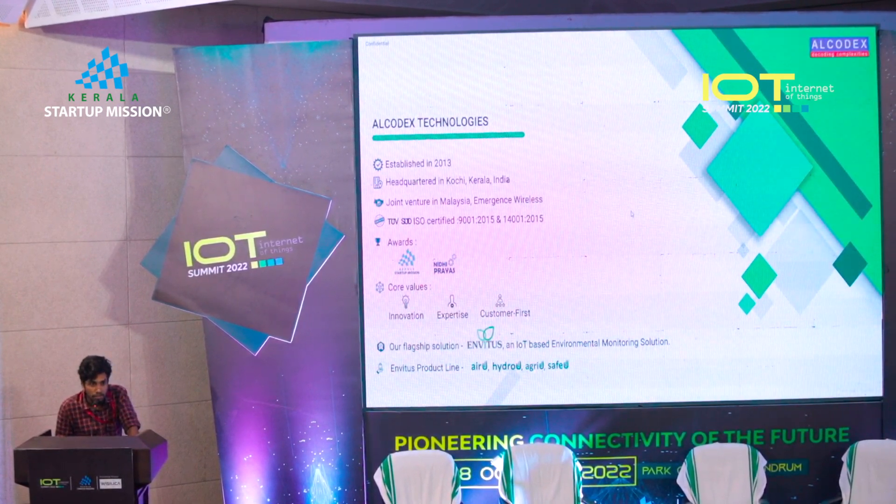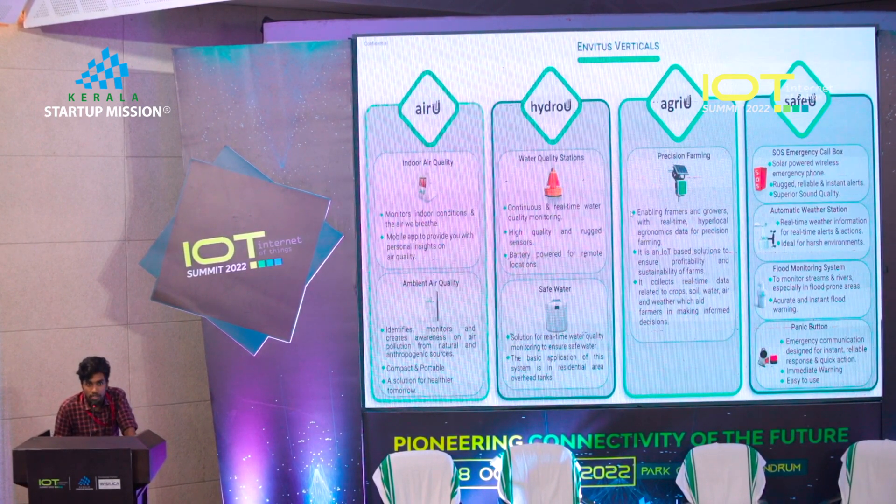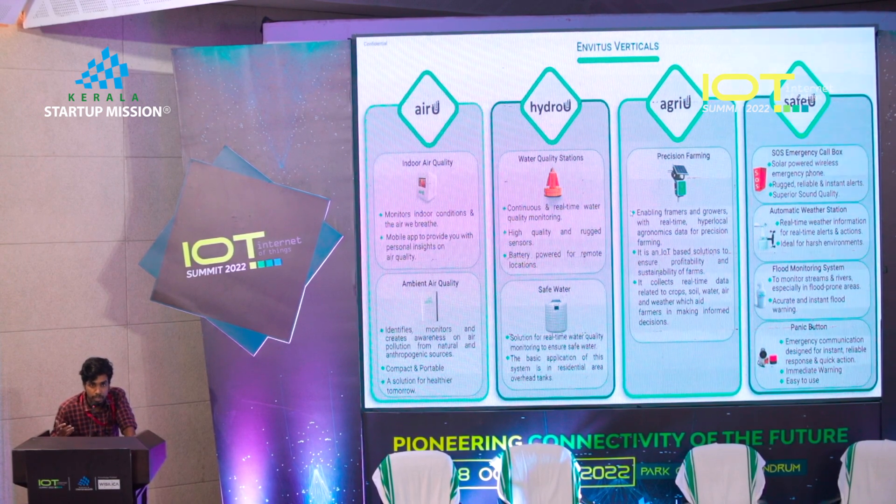In air, we have air quality monitors deployable in both indoor and outdoor spaces. These measure basic gaseous pollutants like carbon dioxide and carbon monoxide — up to 25 to 30 parameters — as well as meteorological parameters like rainfall, wind speed, and wind direction.